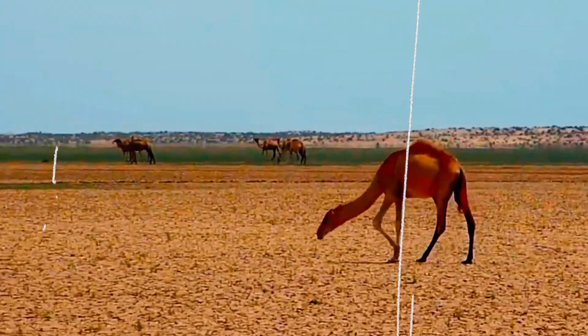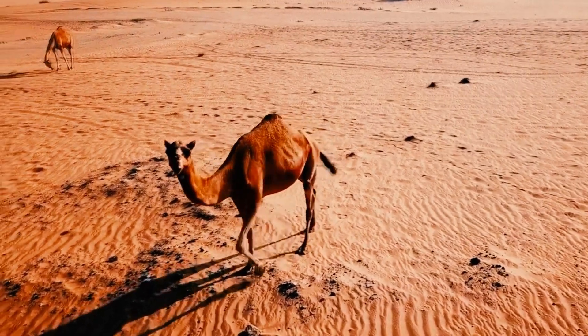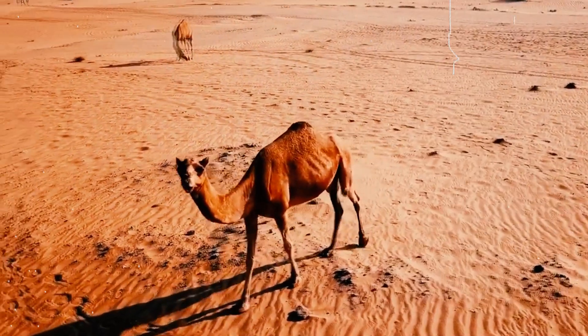Camels have long legs that help them to walk long distances in the sand. The long legs also help the camel to stay cool by spreading its weight out over a larger surface area.